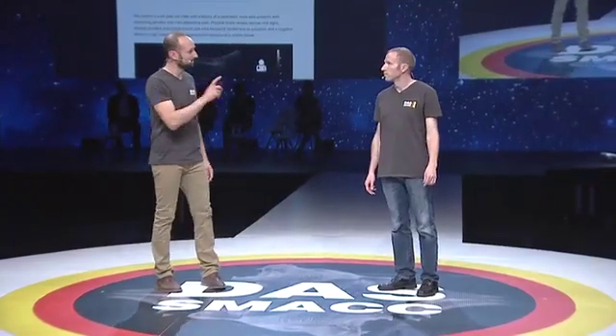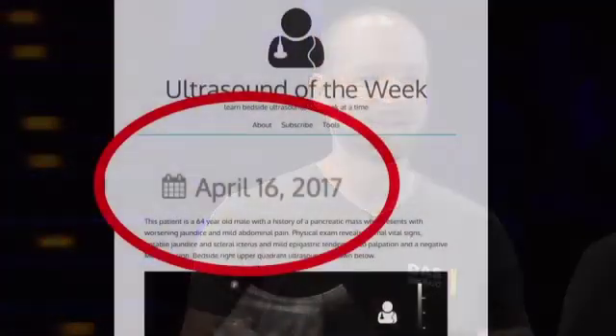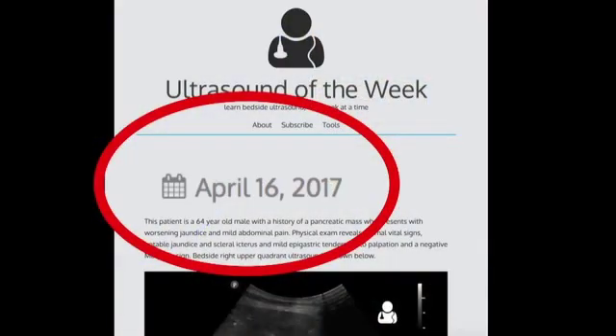Hello. I'm Ben Smith from Ultrasound of the Week. I went to your website recently — Ultrasound of the Week? I looked at your most recent post, which was two months ago. You should consider calling it 'Ultrasound of Every Couple of Months or So.' Fair enough.